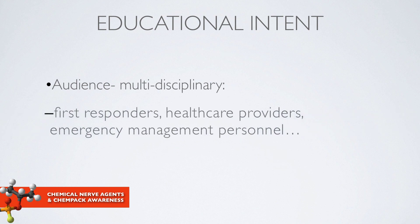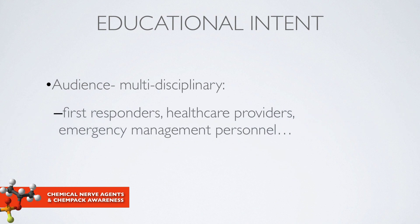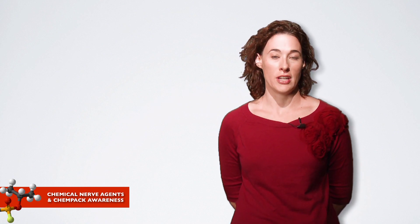I'm hoping the audience will be multidisciplinary, with a focus on first responders, healthcare providers, emergency management personnel, and those interested in emergency preparedness and response surrounding chemical nerve agent exposure.